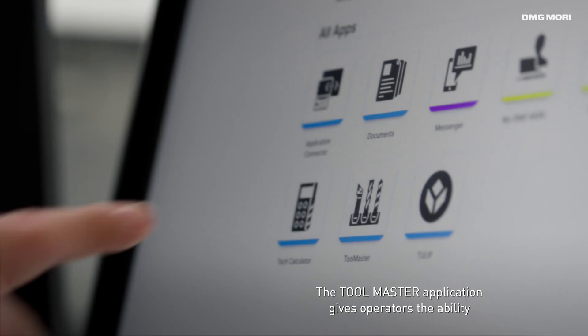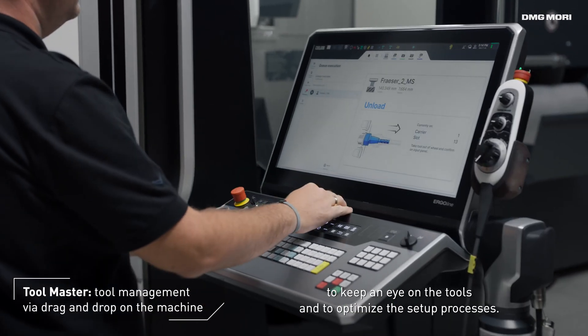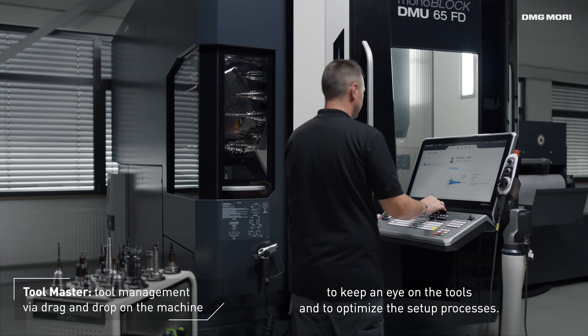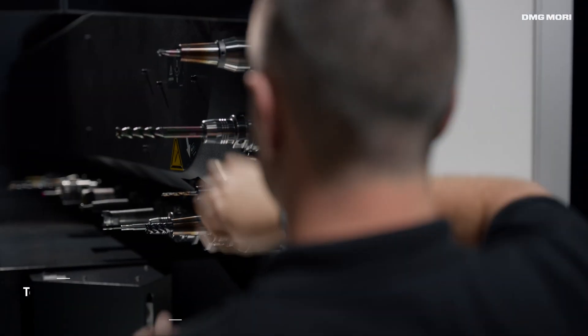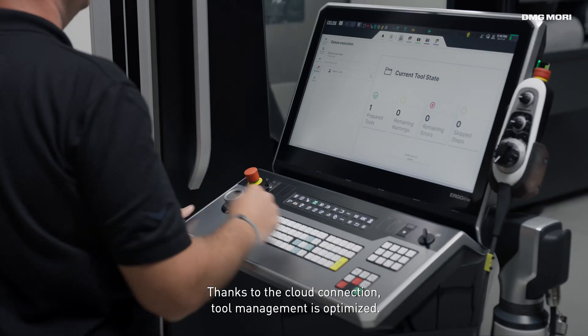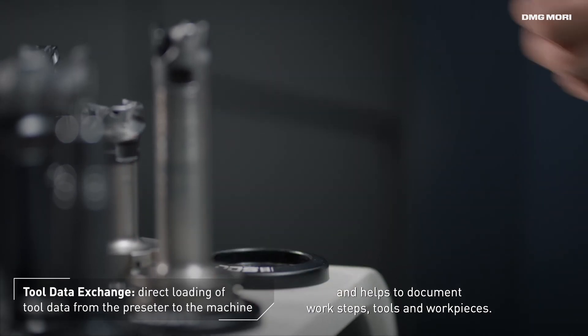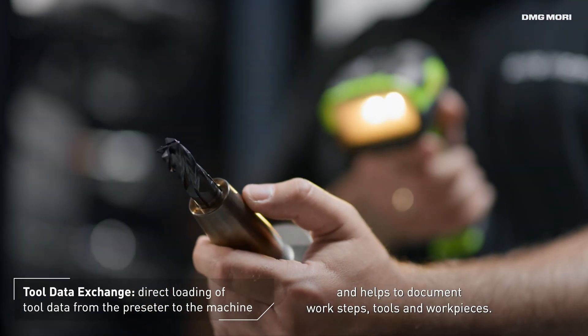The Toolmaster application gives operators the ability to keep an eye on the tools and to optimize the setup processes. Thanks to the cloud connection, tool management is optimized. The intuitive workflow avoids errors and helps to document work steps, tools, and work pieces.